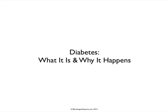Hey folks, it's Dan Solomon from TheBloodSugarBlueprint.com. Today I want to talk to you about diabetes — what it is, and why it happens.